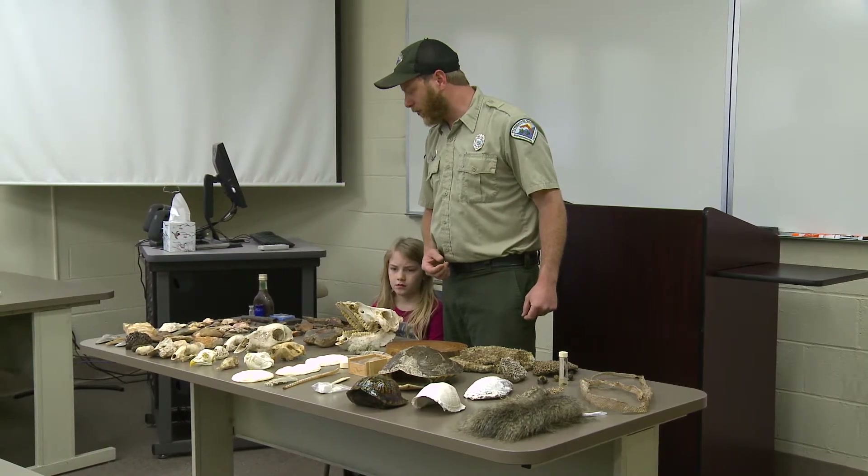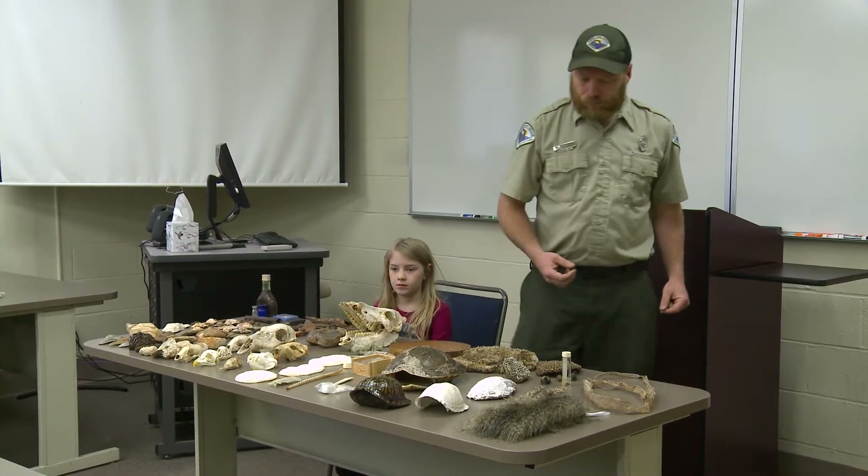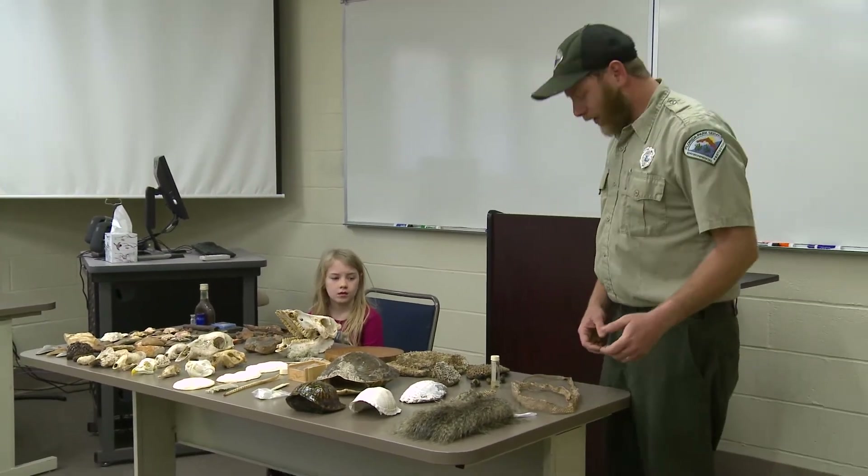This is part of an exhibit that we do at the park for school groups. About 10,000 school children a year come to the Florida Caverns, and this is part of programs that we do for them. Some of these things are good to pass around, good to hold.